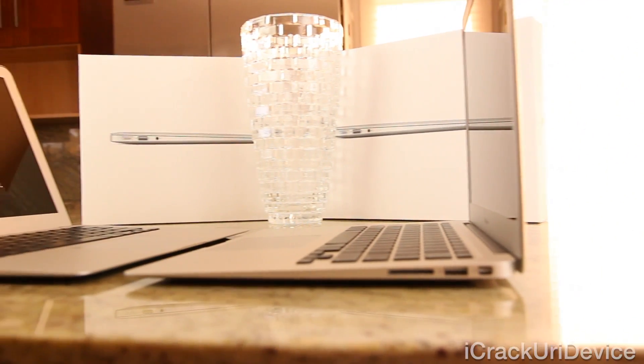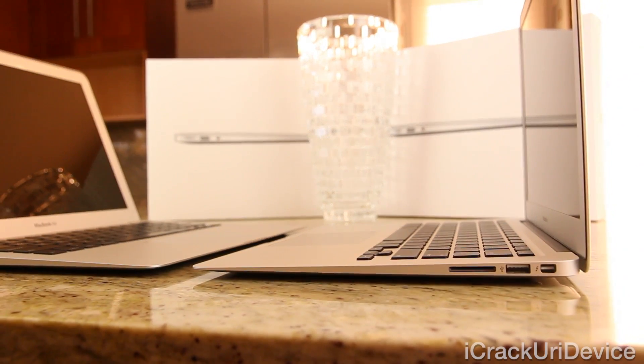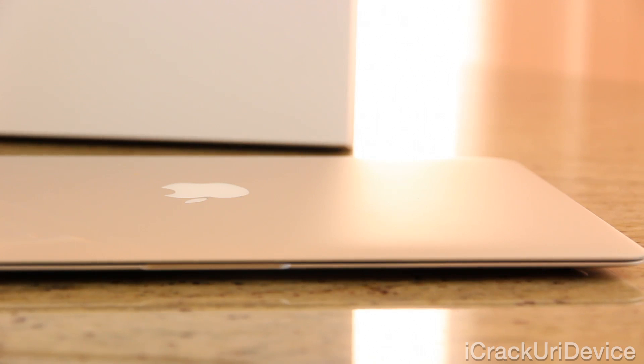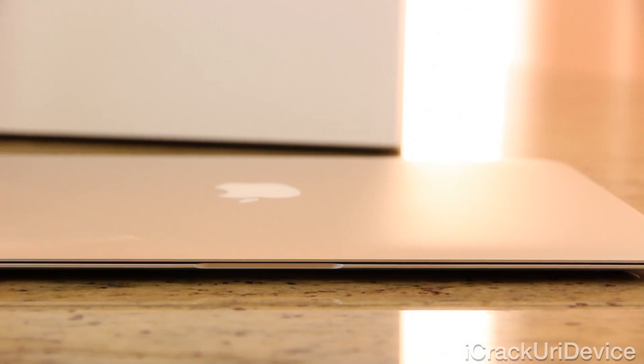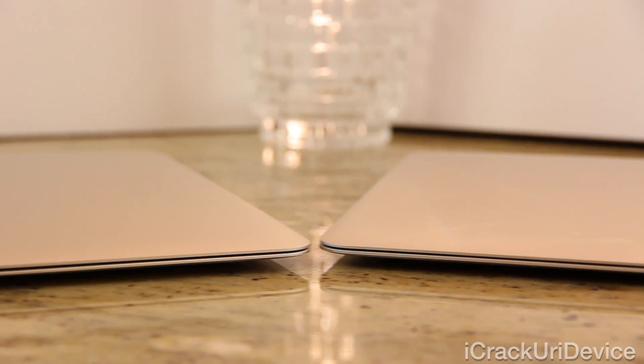Hey YouTube, it's IcyU and today I'm going to compare and test Apple's all-new 2014 MacBook Air against the laptop's predecessor, the corresponding mid-2013 model, which was when Apple last refreshed the company's Air series.